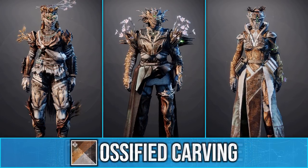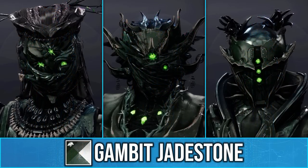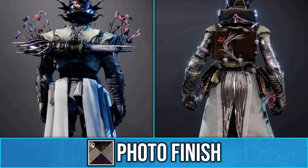It's very unique and interesting, and if you were wondering, these sets can fully shade. This includes the glows on the helmet as well as the artifacts on the back of the titan and warlock chest pieces.